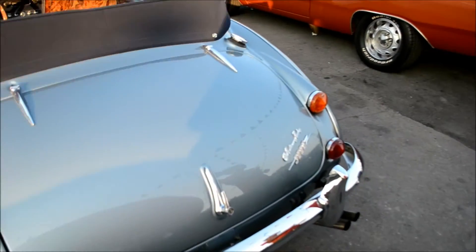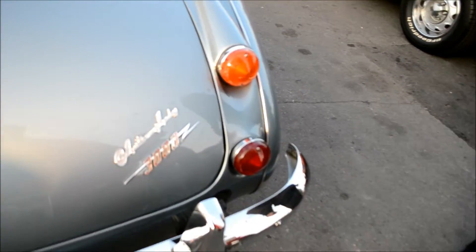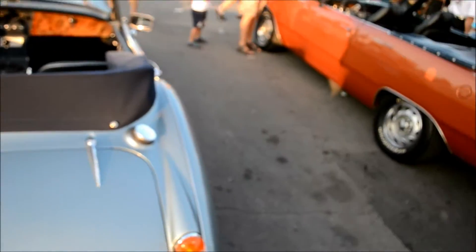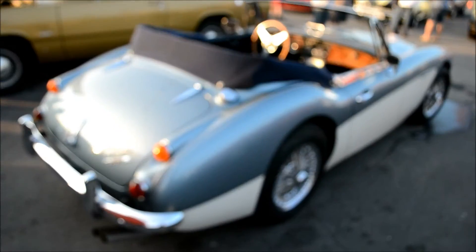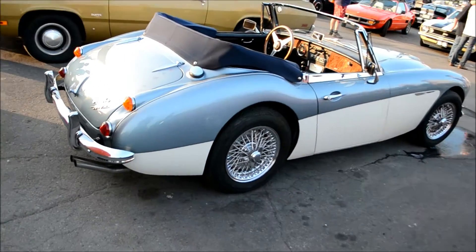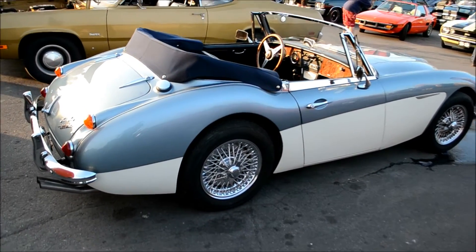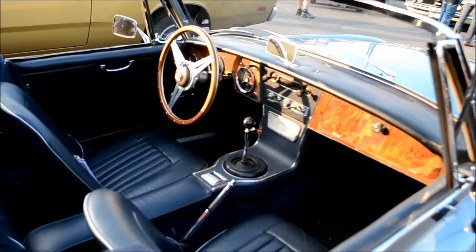Look at the beautiful work here — the latch for the trunk and the script for the 3000 model name. He told me he's had this for many years and even when he bought it, the car was British Racing Green but the interior was blue. When he looked underneath the car, he noticed underneath was blue as well. So this blue is actually the original color, and even the white is part of the original motif. He also told me the wire wheels were actually made by Dunlop — I had no idea Dunlop made wheels.